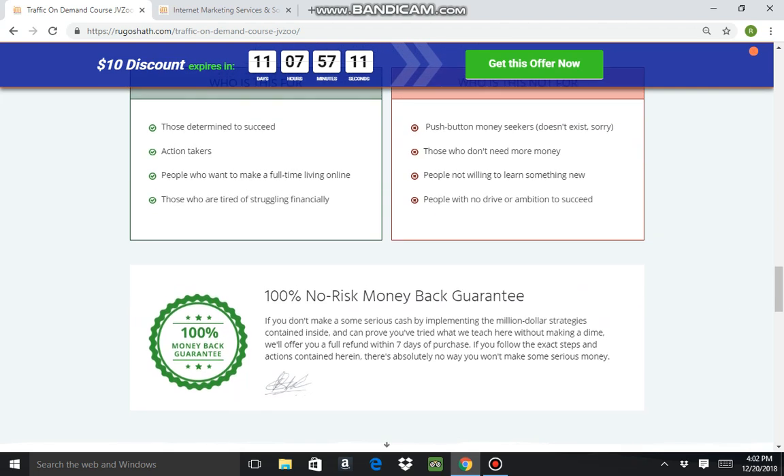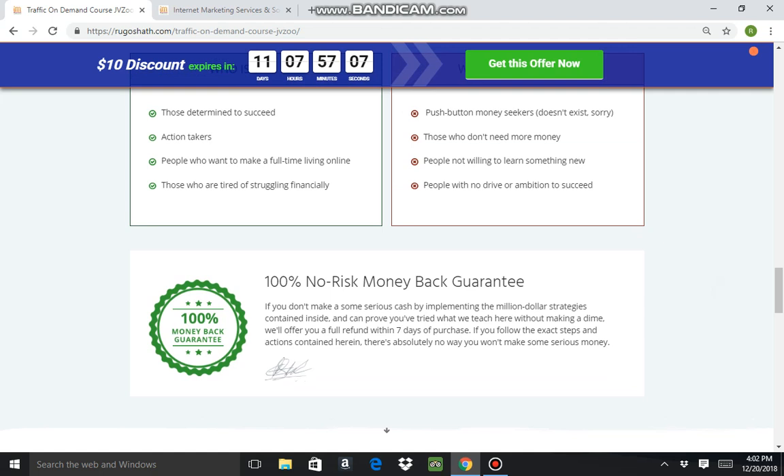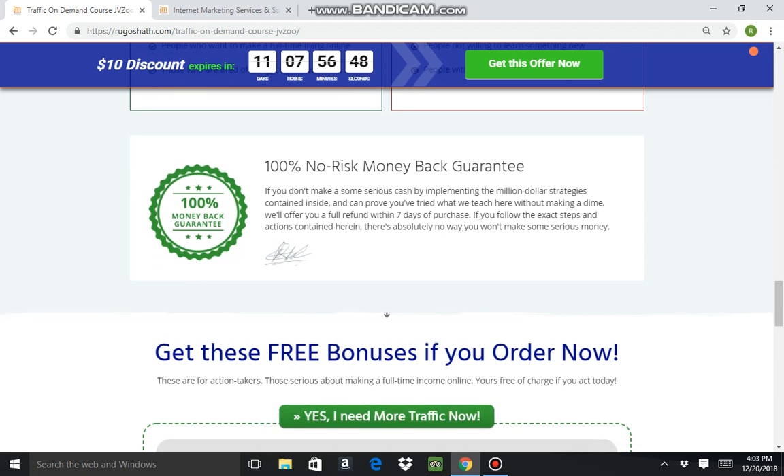One cool thing about this course is that you have seven days to go through it and learn it, and if you don't like it or didn't learn anything new, you can ask for a refund and they will honor it within seven days. A 100% no-risk money-back guarantee is a pretty nice thing — not everyone offers that.